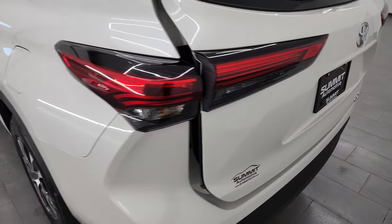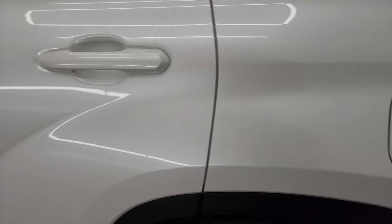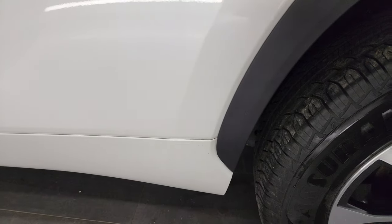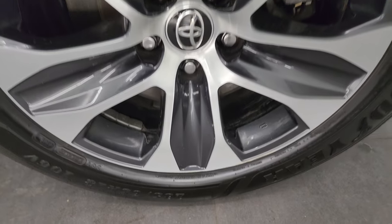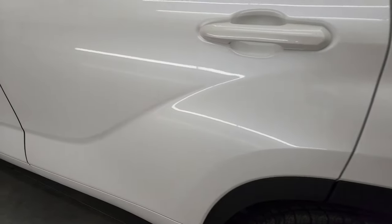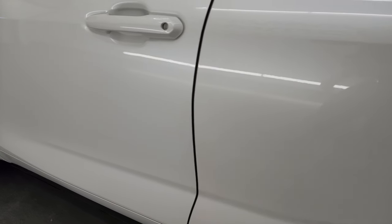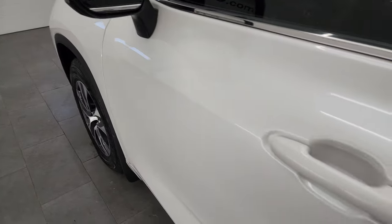Coming around to the driver's side, just as clean as that passenger's side. I didn't see any dents on the rear quarter. Back wheel — excellent condition as well. And down the rest of the side of the vehicle, doors look really good. It does have blind spot monitoring, heated mirrors, and built-in directional signals.